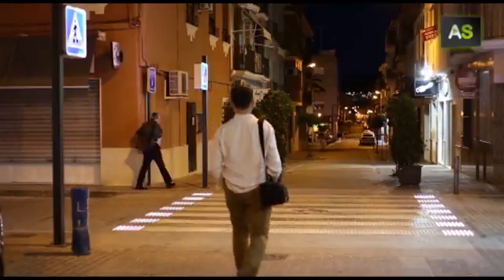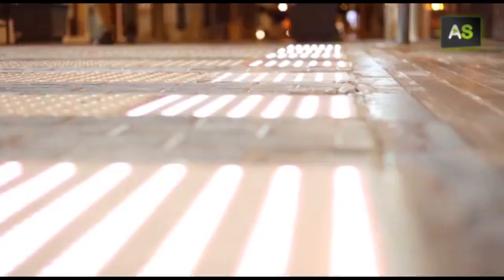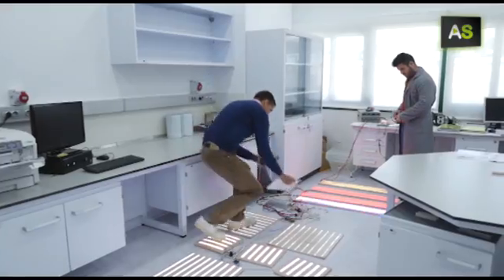It's smart signposting systems like this which are now being used in Puente Genil, Córdoba. They're looking to improve road security, and the system was developed in this Cordovan lab.